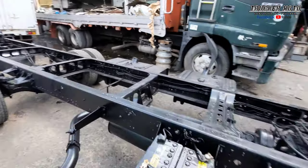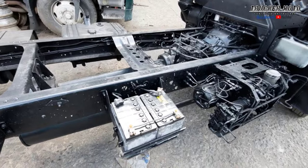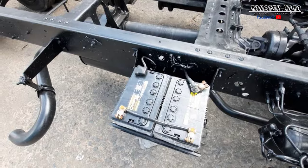Six-wheeler, forward, cab chassis lang. Brand new na rin ang kanyang battery — 24 volts. Motolite Champion.